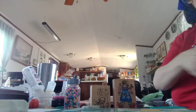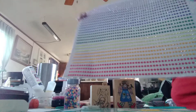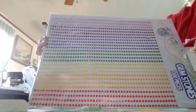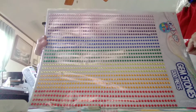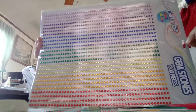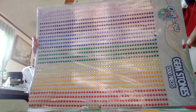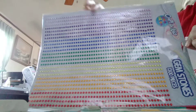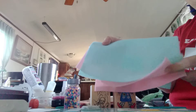I almost forgot — I also got these gem stickers, a hundred and thirteen of them, to put on cards. And I also got at Michael's some light green and pink felt that I'm going to use for some projects, which I will share.